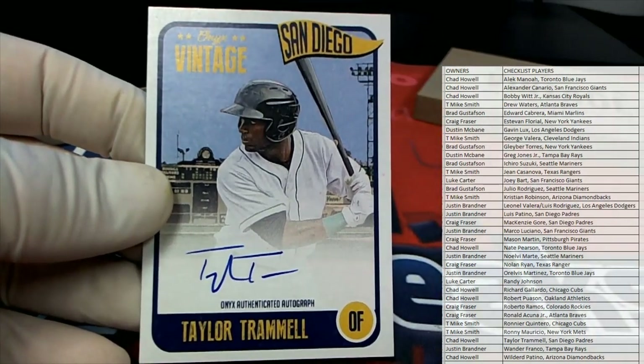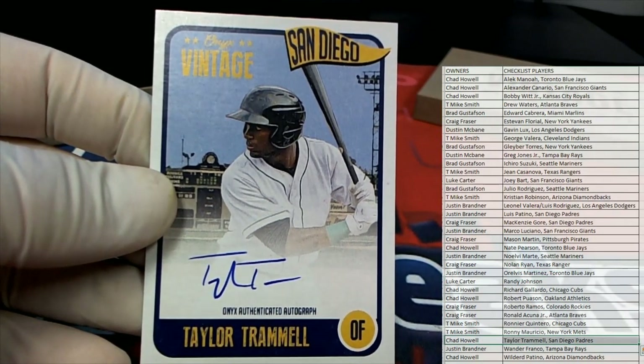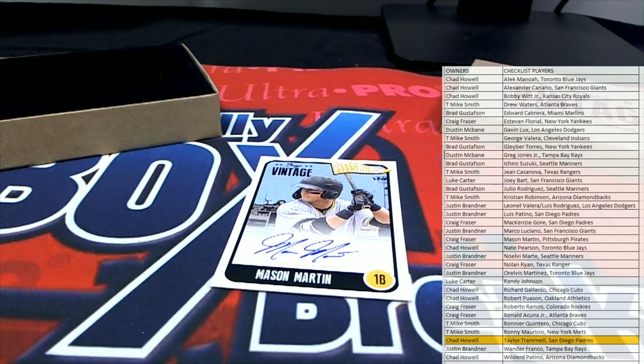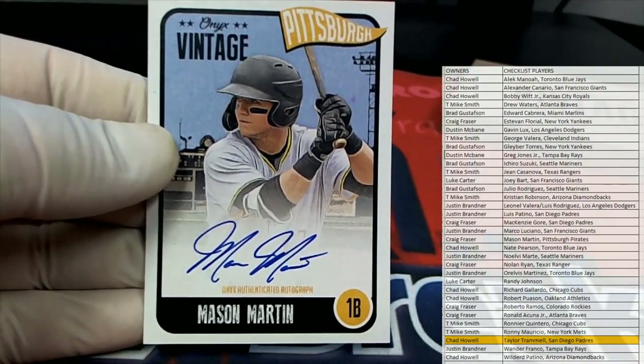Nice auto too — check that out right there. There you go, Chad H, that's your squad too man. Chad H — Trammell auto. Told you, told you, this stuff is cool man. Couple lots cheap, couple autos per box, and you got Mason Martin right there, Pirates — check that out.